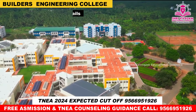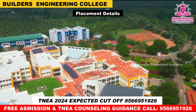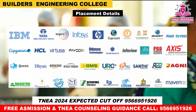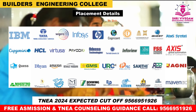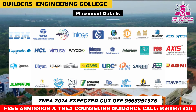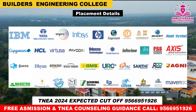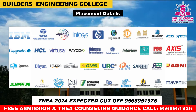Next, Placement Details. Various companies visit for campus interviews with competitive salary packages. Companies include IBM, Tata, Wipro, Infosys, HP, Cognizant, Quest, Capgemini, HCL, Virtusa, Payoda, InfoView, Access Global, Automation Agni Shakti, URC, GMS, Amazon, and Mastro. The Training and Placement cell also provides Soft Skills and Aptitude training.